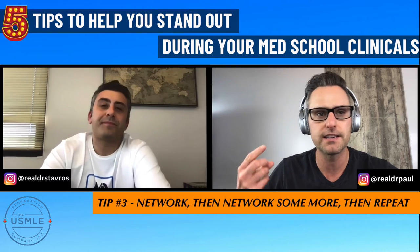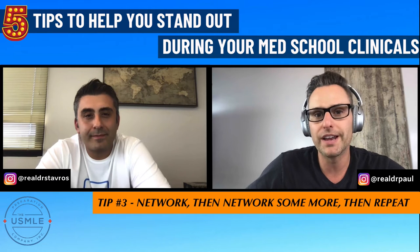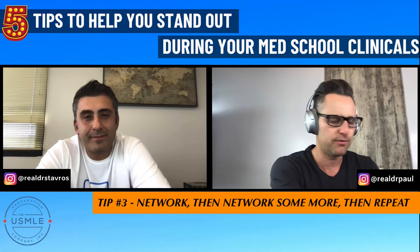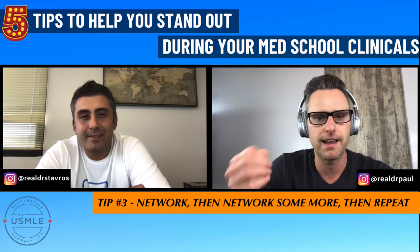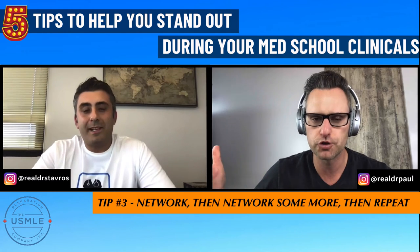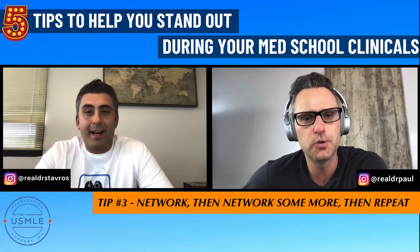A lot of students just depend on their USMLE scores to get interviews. Why not leverage your network? You can also do this on social media. We teach our students in our Residency Roadmap program how to use Instagram and Twitter to build networks — and when you're online, you can be way more broad. You might be in Chicago but building network connections in California, Arizona, Florida, New York, everywhere. Networking should be part of your day to day. Every day, try to make one new networking contact. Over four years, that adds up to over 1,200 people you can reach out to.